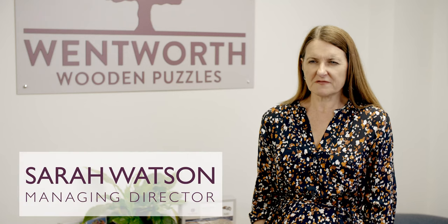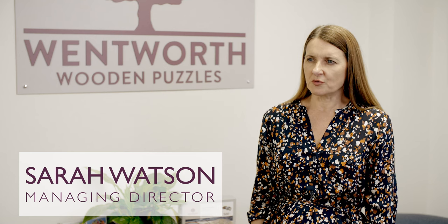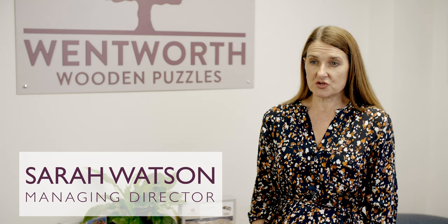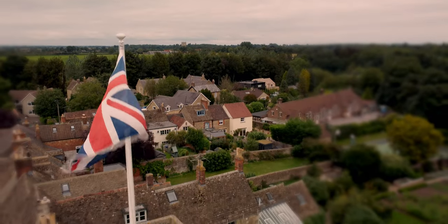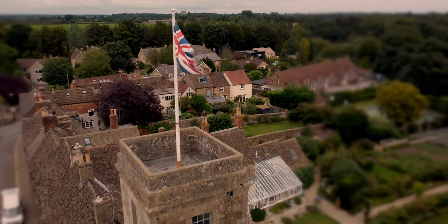Making the product from the UK — not just the fact that we make it here — is important to us, but actually trying to make sure we source all the raw materials from here as well. So we've moved our packaging supply into the UK more recently.